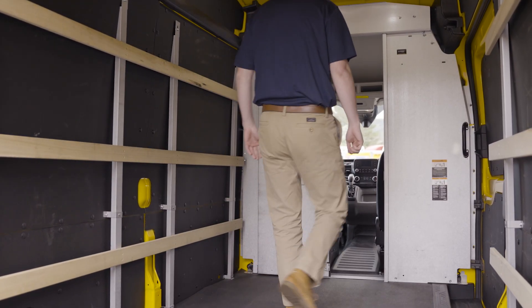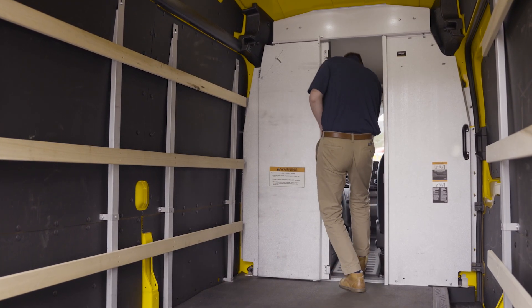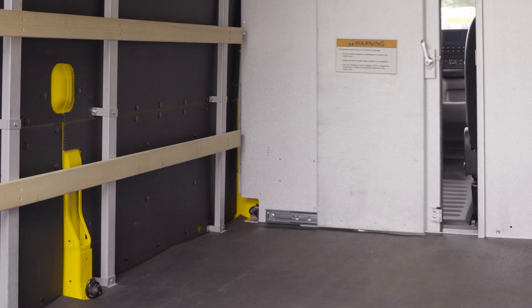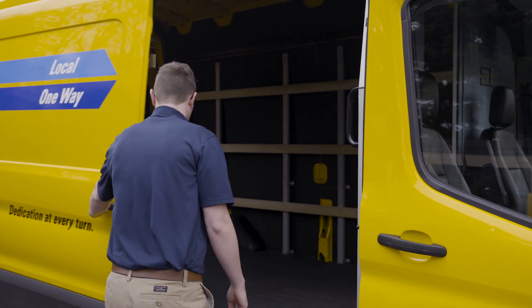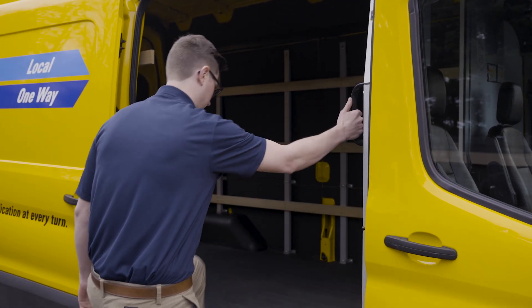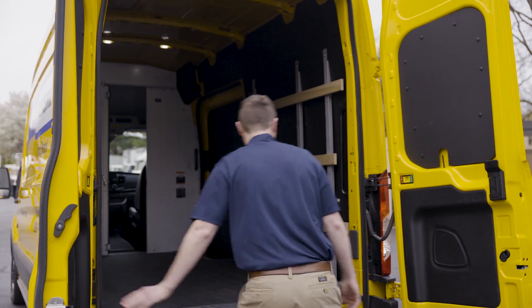The inside of the van includes an access door from the driver's seat to easily enter the cargo area and interior lighting. To access the cargo area, there is a curbside door for safe driver access as well as a set of rear doors.